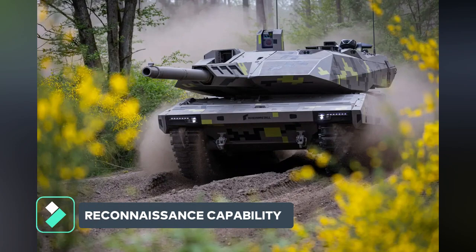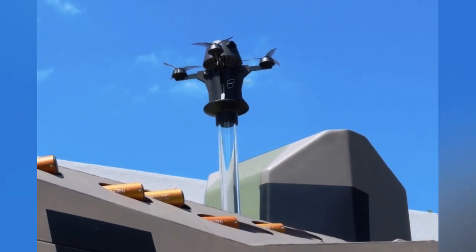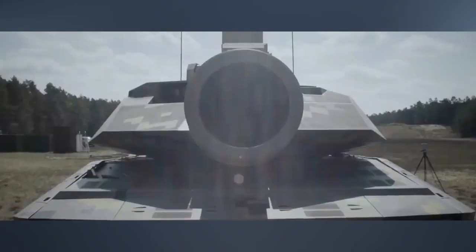The Panther has an integral short-range air reconnaissance capability, with two small UAVs with a few kilometers operational range and 30 minutes endurance, hosted on each side of the turret and launched at will to reconnoiter the area ahead of the MBT.